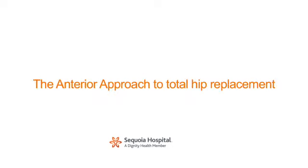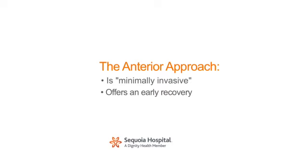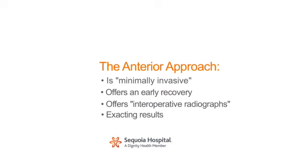Recent interest has grown among patients with regards to the anterior approach for total hip replacement. The anterior approach is a less invasive means of performing hip replacement surgery which combines the benefits of minimally invasive techniques in early recovery with the benefits of using intraoperative radiographs to produce exacting results.